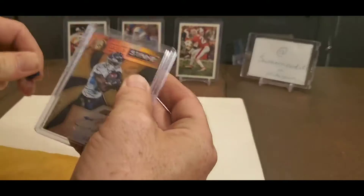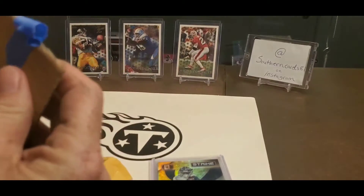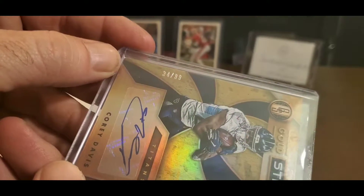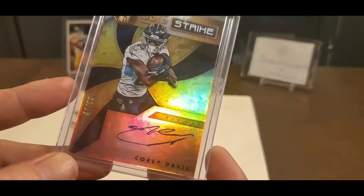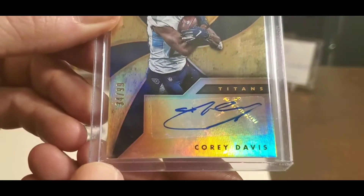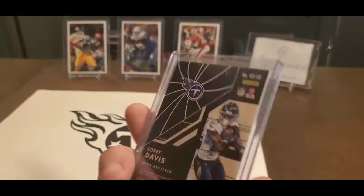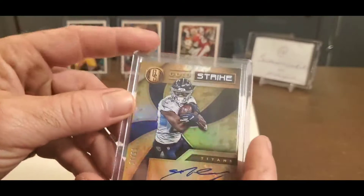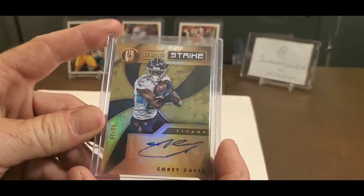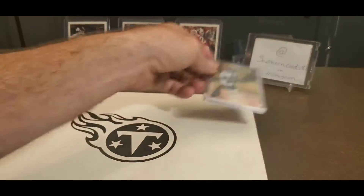My first one is a Corey Davis — it's a signature card numbered out of 99. It's a nice card, though I noticed this one's got a little chip on it. Some people had problems with damage with these cards coming straight out of the box, so it may have happened there or just where it was put in the sleeve. That Corey Davis cost me $8.39 on eBay. But it is a nice card.